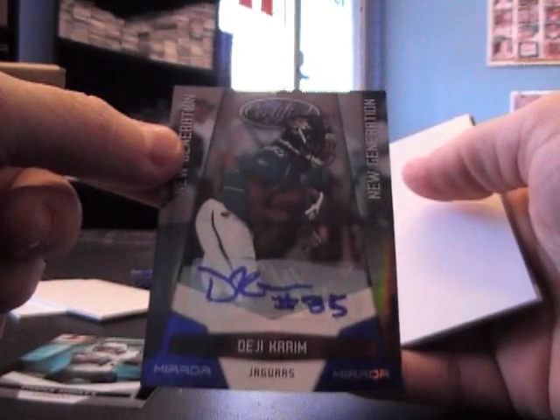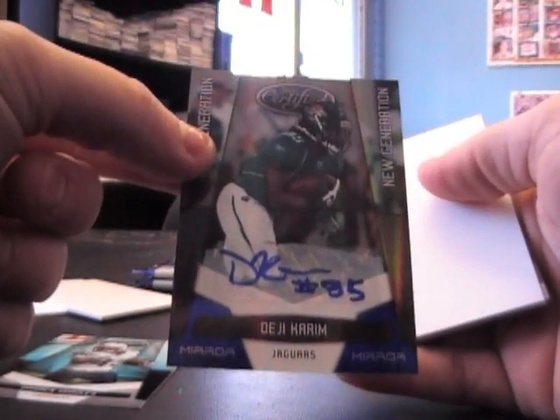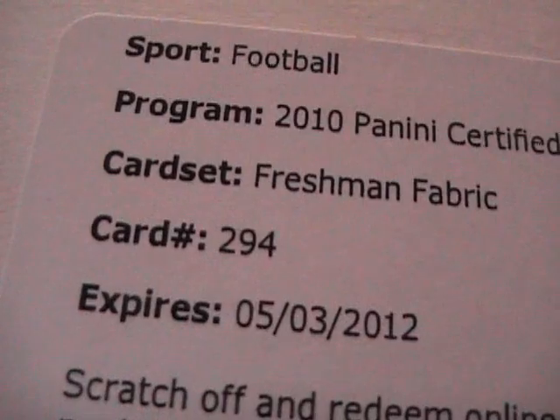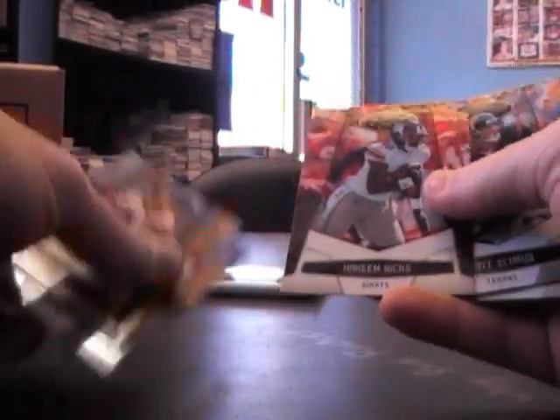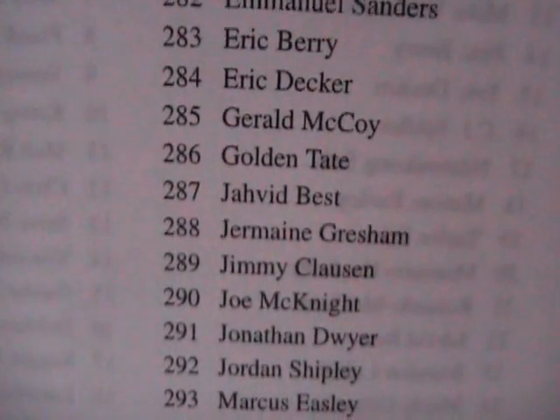Autograph of Daji Karim, blue mirror blue, $17.50. You got an extra hit — freshman fabric, $2.94. I think that's a Manuel Sanders — nope, Marty Gilliard. There we go, five hits though.